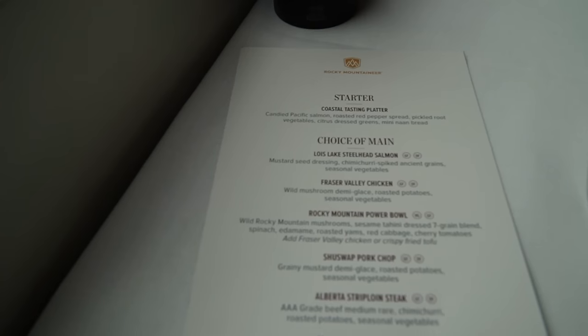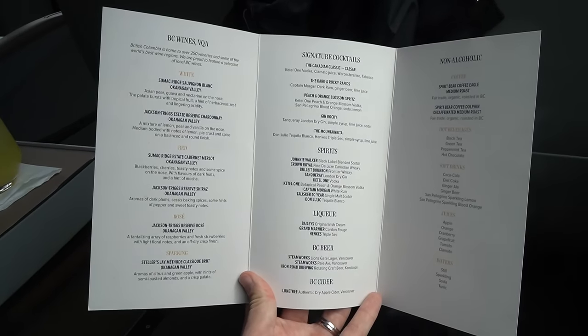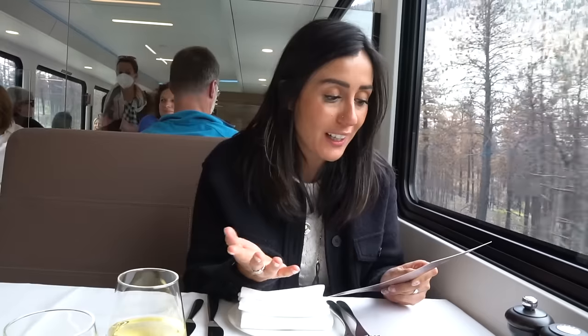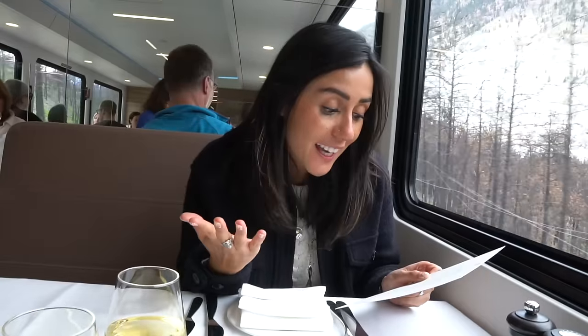It's time for lunch! Definitely if you like food, this train ride is right for you. We've noticed they like to feature a lot of local products and local businesses. A lot of the wines and beers are actually made in British Columbia, and many menu items are local too, such as the Pacific Salmon, the Fraser Valley Chicken, and the Shuswap Pork Chop, which I find very cool.